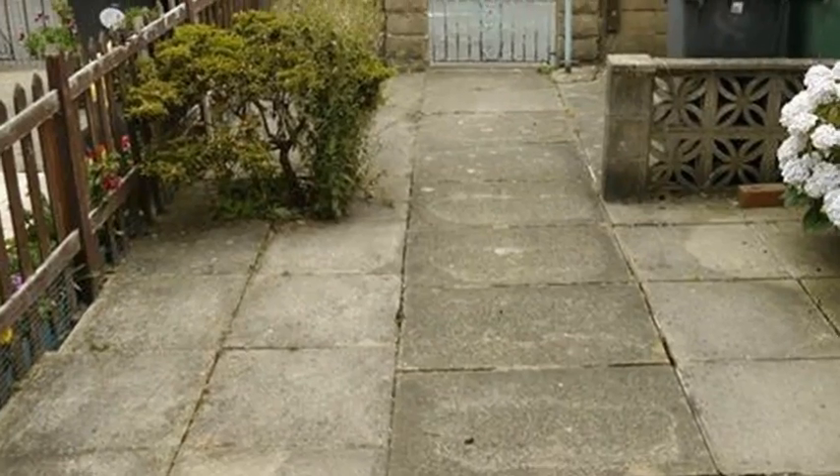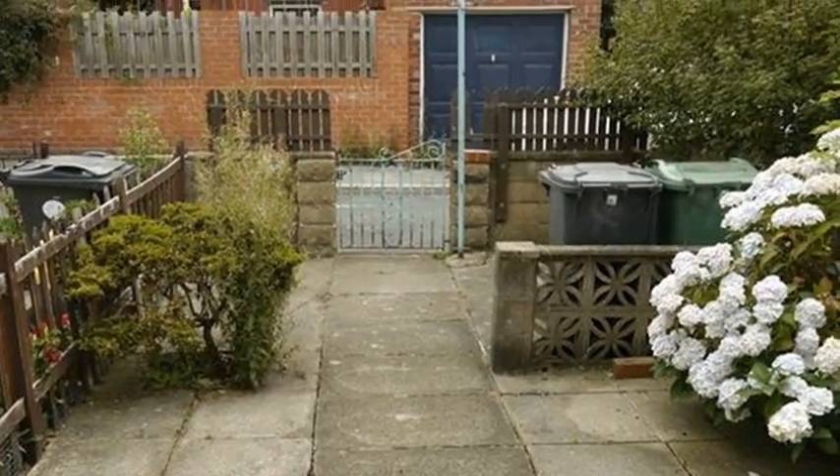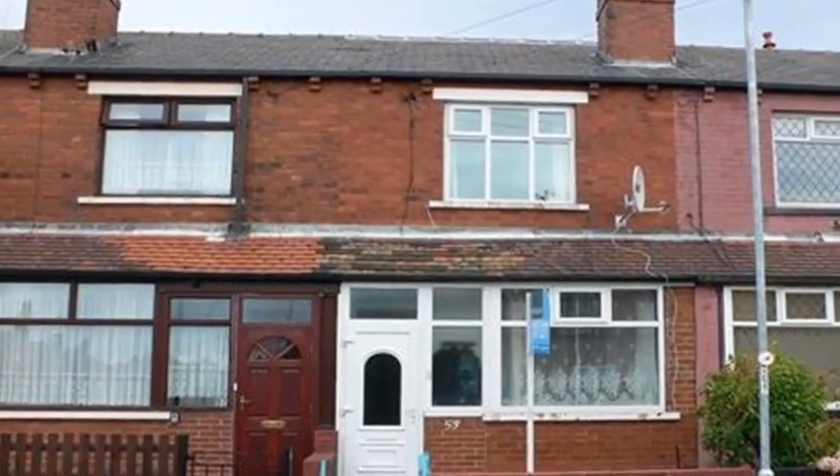Outside, the rear garden is paved with fence boundaries and gated access. For more information, please contact White Gates today.